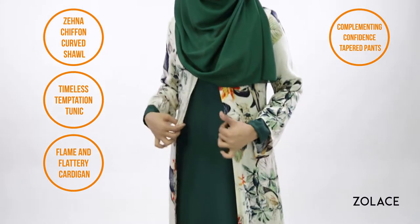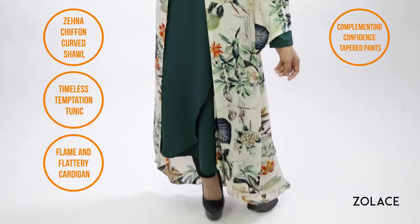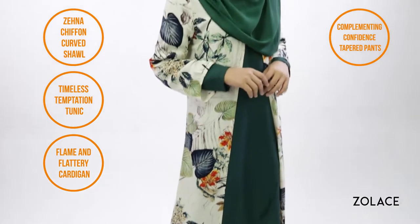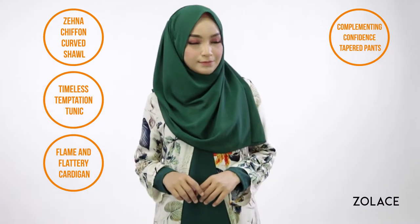Today we're showing off our Flame & Flattery cardigan worn over the Timeless Temptation tunic and finished by our Complimenting Confidence tapered pants. And of course, the Zena Chiffon Curved Shawl to make this look happen. So grab 3 pins and we'll get started!